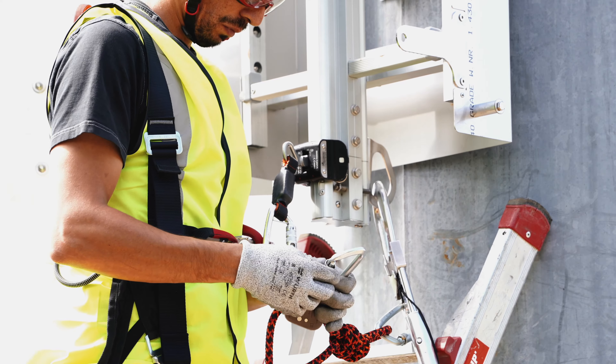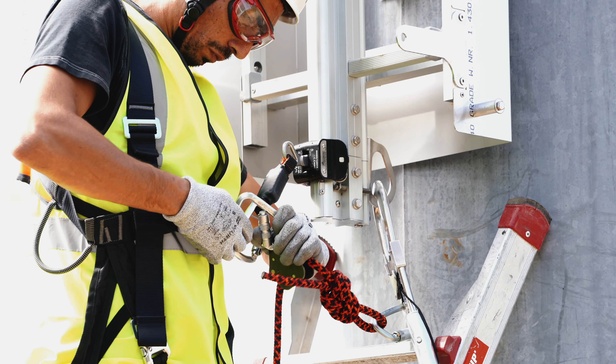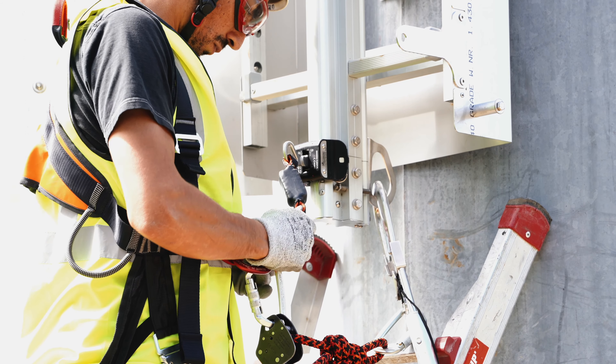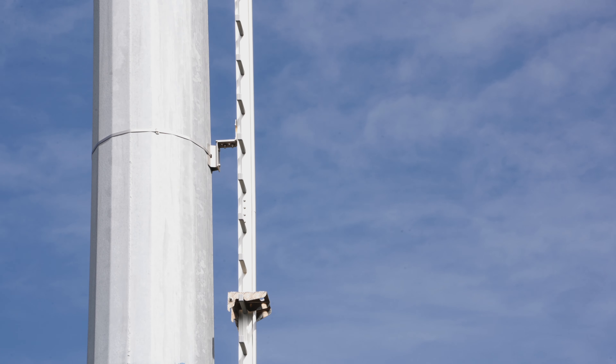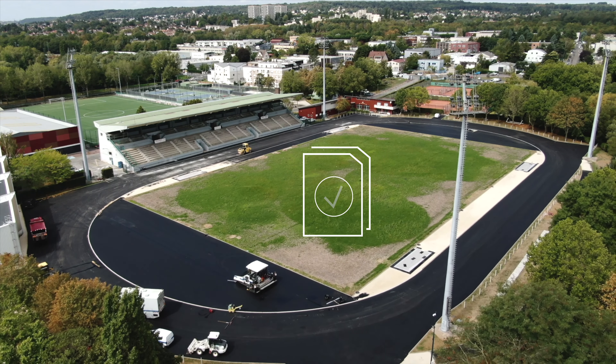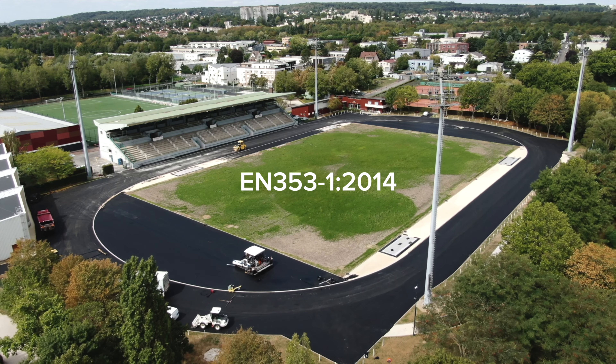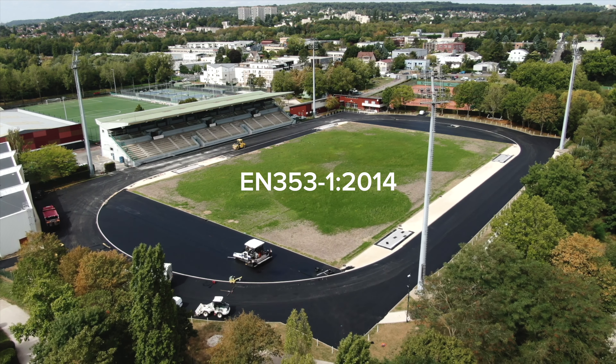Special attention is given to the proper use of PPE and the rescue plan in case of incident. In addition, the mast ladders and the trolleys are subject to an in-depth annual inspection as required by the standard EN 353-1.